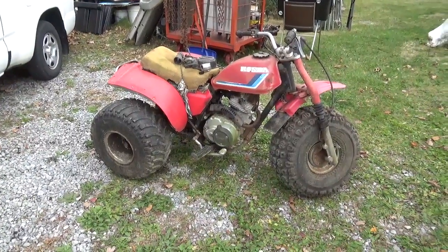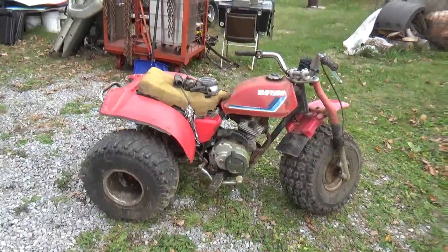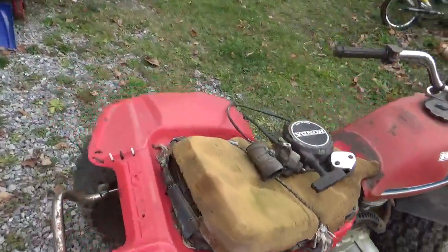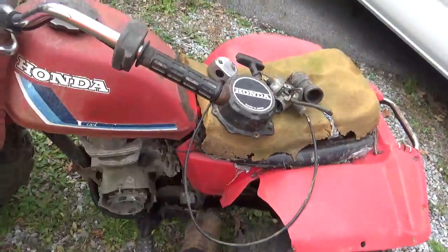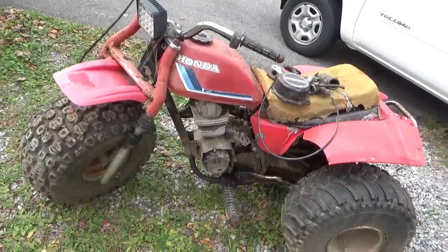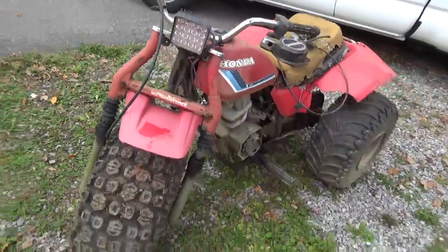So I went out and took a look at it — you can see here it is in all of its glory. This is the better side. As you get to the other side, one can see part of the fender is missing and it's got a vice grip shifter.